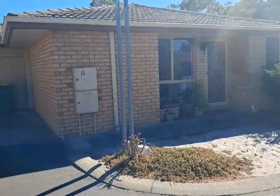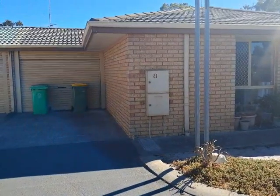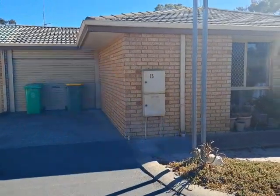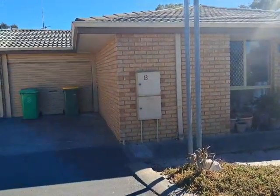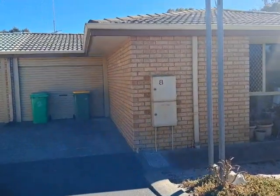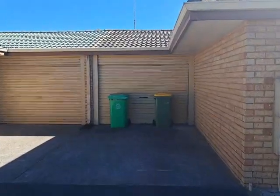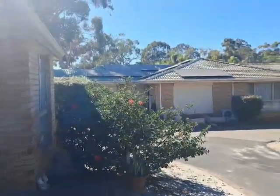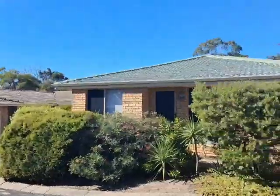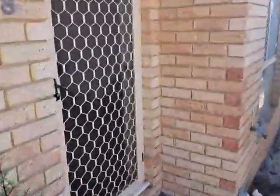Hello and welcome everyone to a video walkthrough of 8/104 Paris Road in Australind. This is a two by one unit, offers over $299,000. We've got brick construction and a tiled roof. The single carport is there — the guttering looks very nice at the front. Quite low maintenance, and it's a quite low maintenance back lifestyle.